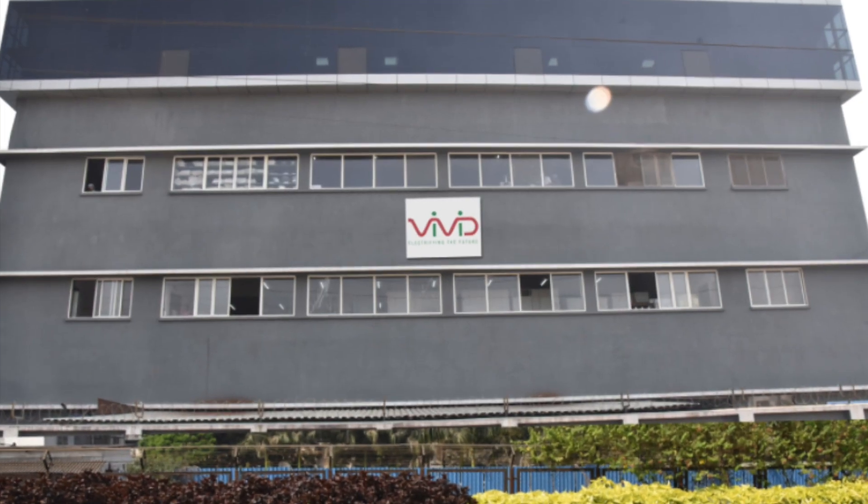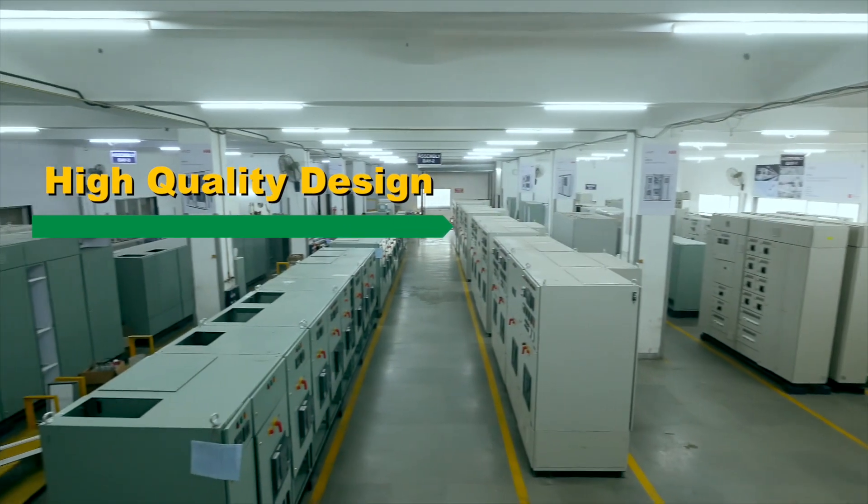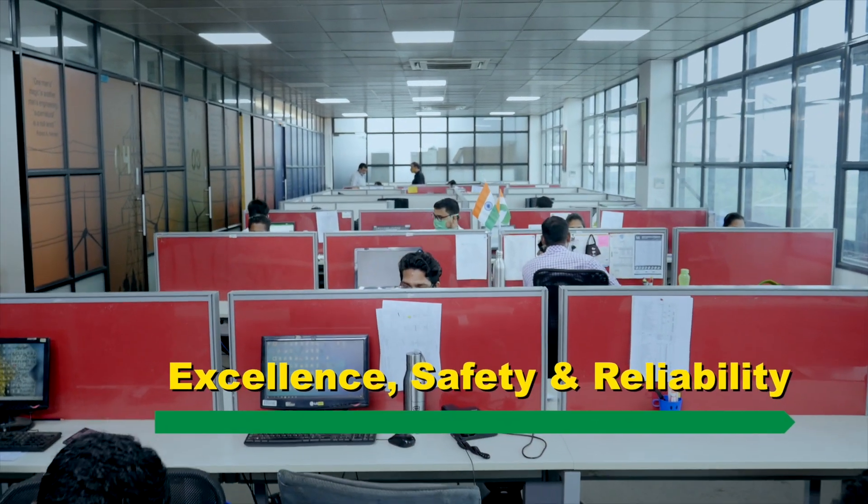All within our well-equipped manufacturing facility at Navi Mumbai. The hallmark of our manufacturing facility is high quality design backed with excellence in strength, safety and reliability.